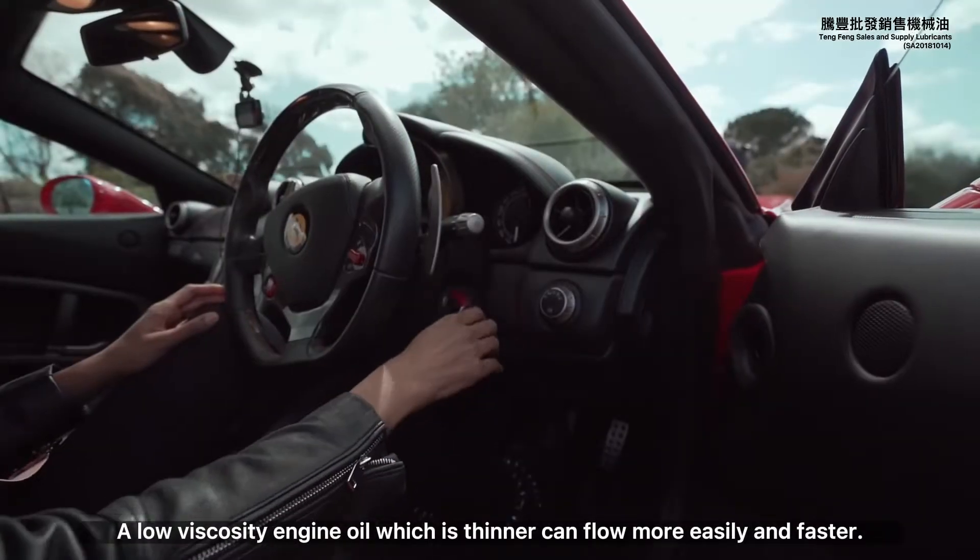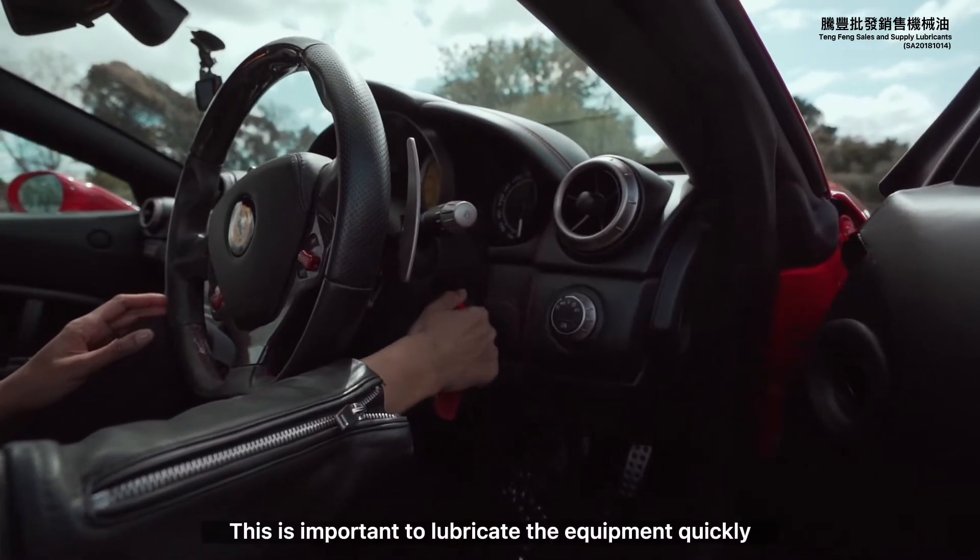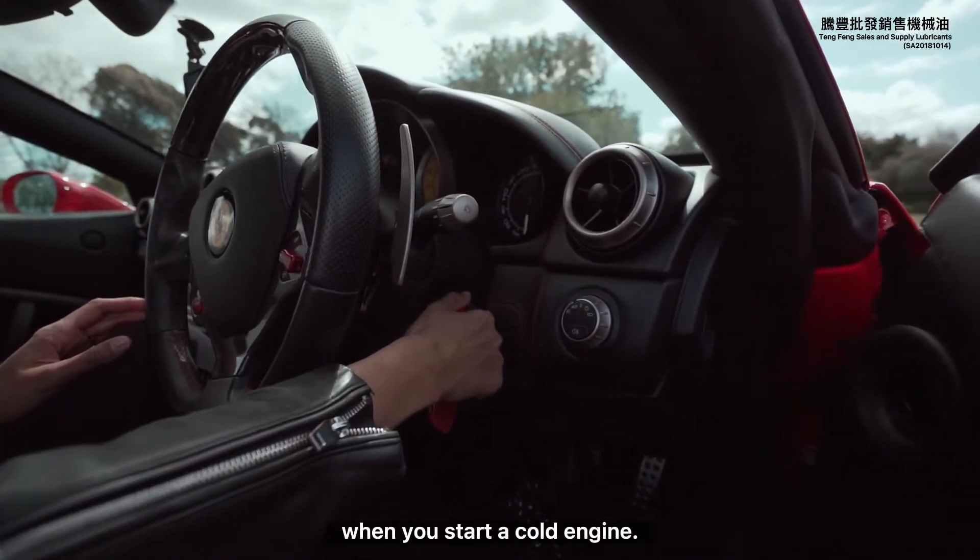A low viscosity engine oil, which is thinner, can flow more easily and faster. This is important to lubricate the equipment quickly when you start a cold engine.